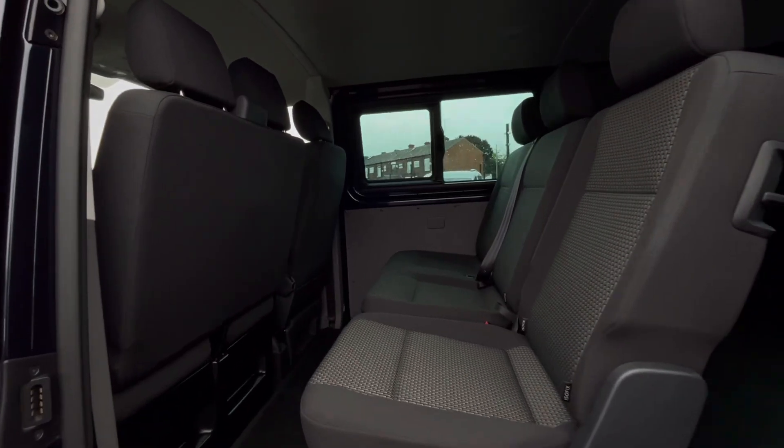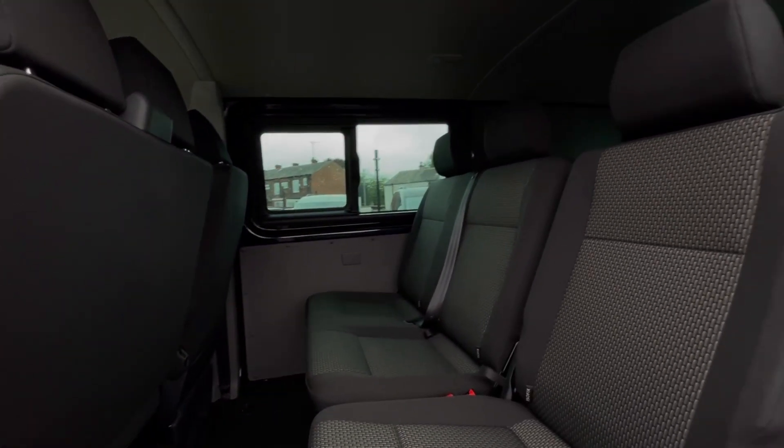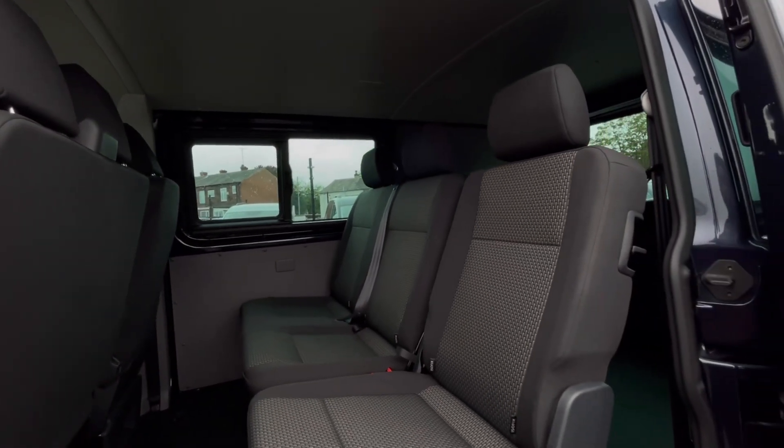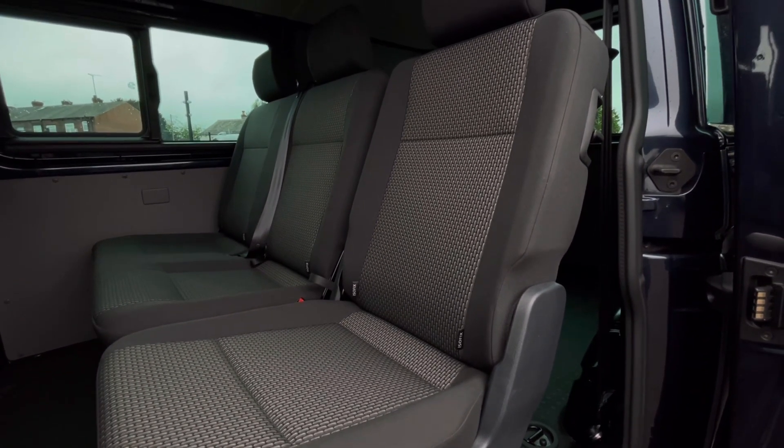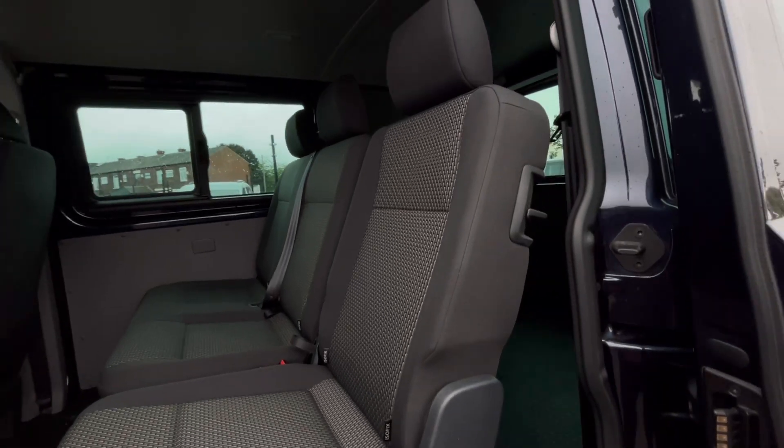Moving inside, you'll notice the lovely and well-maintained interior with ISO fix points at the back, which makes this van perfect for families. You'll also notice we can easily pull the seats back so you can maximise your loading and boot space.